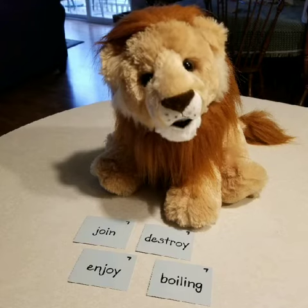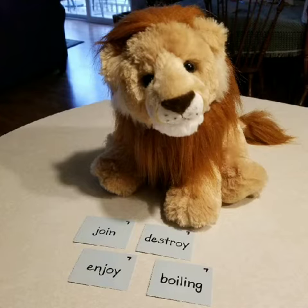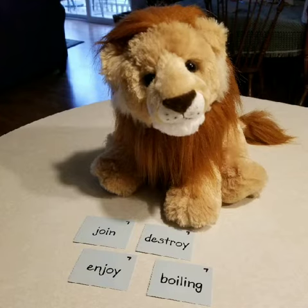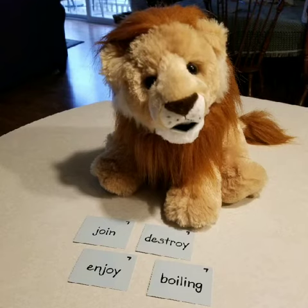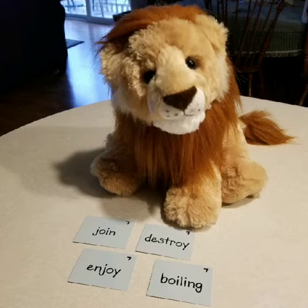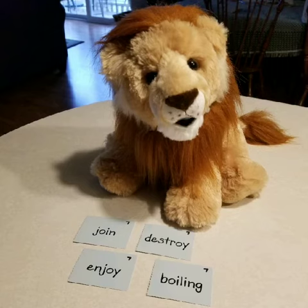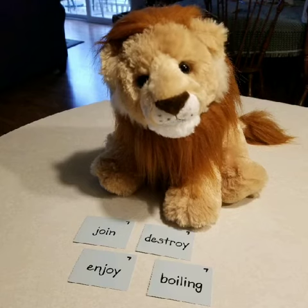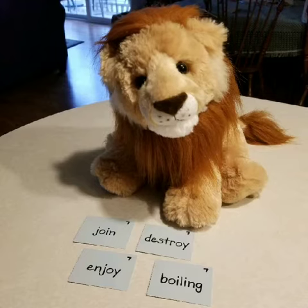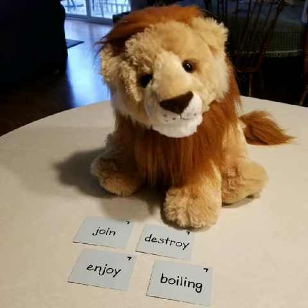Both O-I and O-Y make the sound 'oy,' but here's a tip. When you read and write, you usually find these vowel teams in different places in a word. O-I will almost always be in the middle of a word, and O-Y will almost always be at the end of a word. Let me show you what I mean.